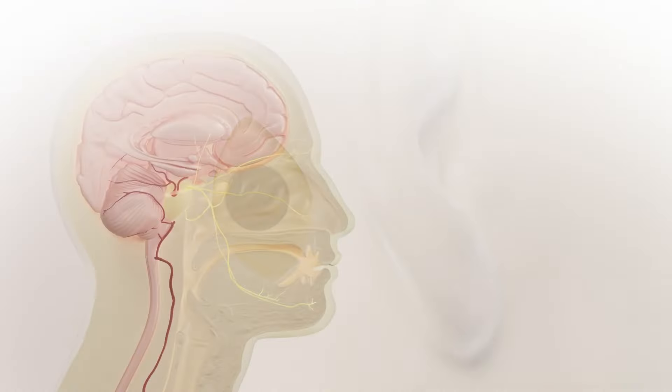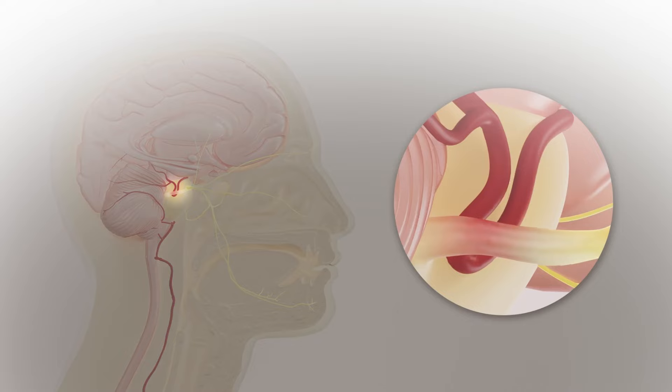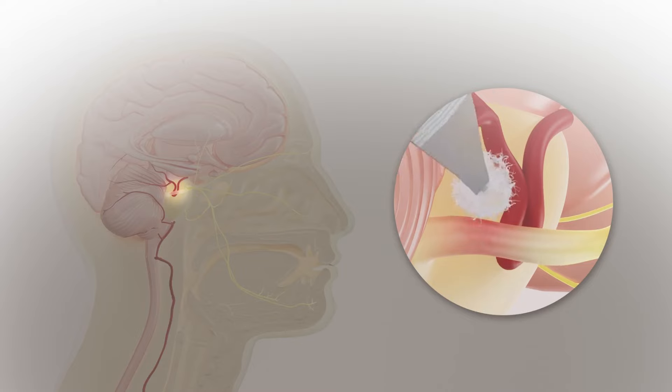Microvascular decompression is a small surgery done right behind the ear. We make a small opening about the size of a dime or nickel in the skull. Then we bring in a microscope, look at the nerve, separate it from the artery, and either place a cushion there or transpose it.